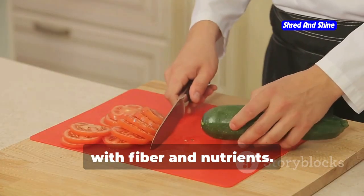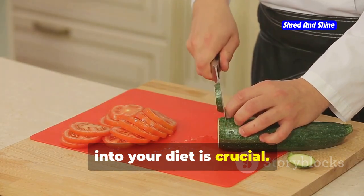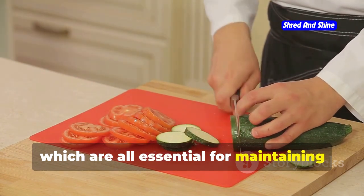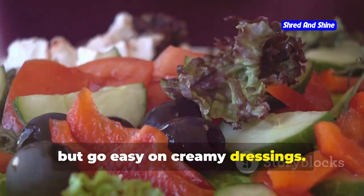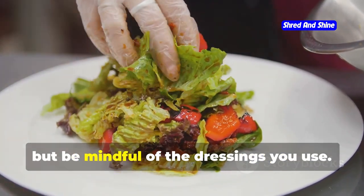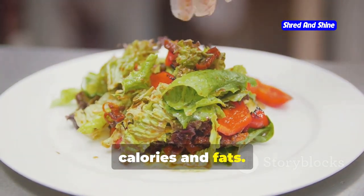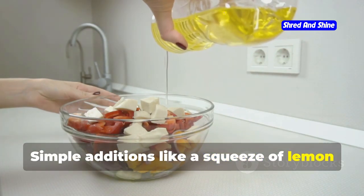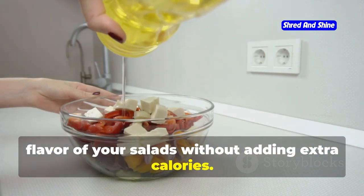Veggies are essential — they're packed with fiber and nutrients. Incorporating a variety of vegetables into your diet is crucial. They are rich in vitamins, minerals, and fiber, which are all essential for maintaining good health. Load up on salads but go easy on creamy dressings. Salads can be a great way to get your daily dose of vegetables, but be mindful of the dressings you use. Creamy dressings can add unnecessary calories and fats. A squeeze of lemon or olive oil works wonders, enhancing flavor without adding extra calories.